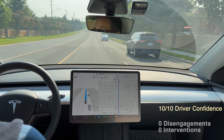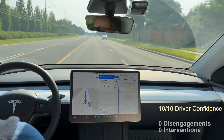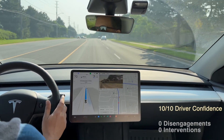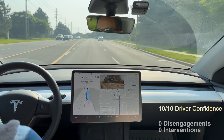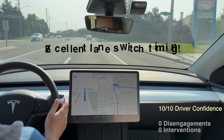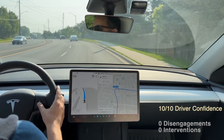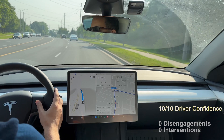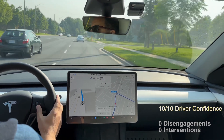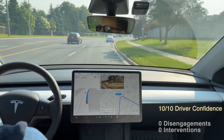I like this right now — nice lane switch there. I love it when it does that well in advance of a future turn. If you really want to grow FSD adoption over the years, it's simple behaviors like that which will make the difference — nice human behavior in that it does the lane switch well in advance.